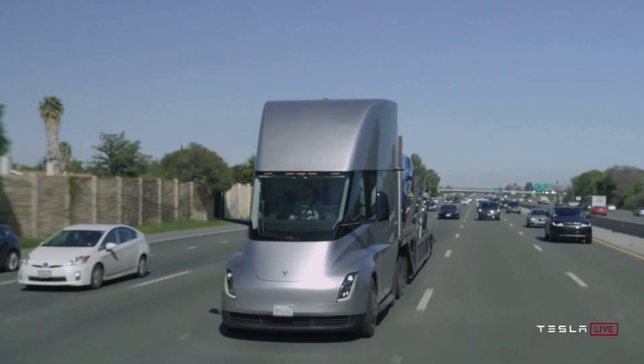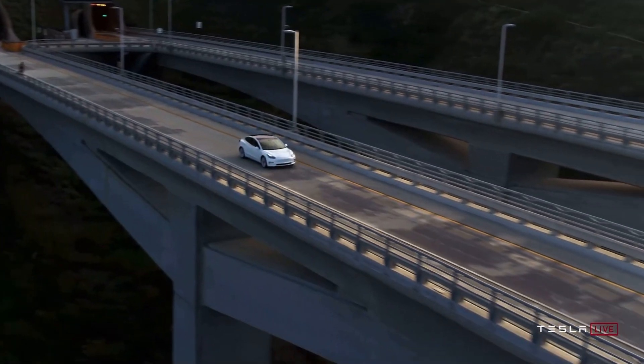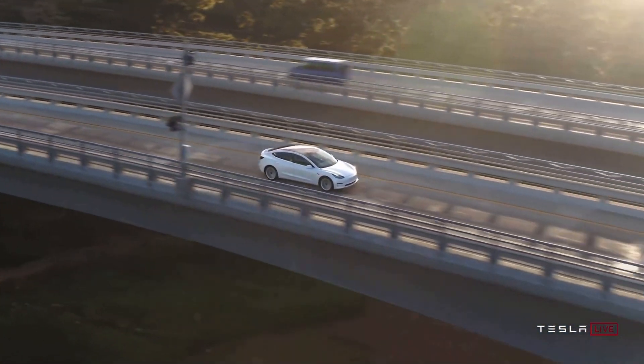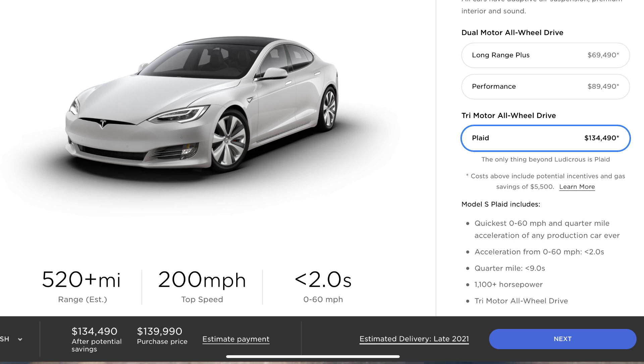I seriously don't think I can overstate how insane it is for a giant saloon to be posting numbers like that. It doesn't even seem possible. It's going to cost $140,000, and it's going to be available in 2021.